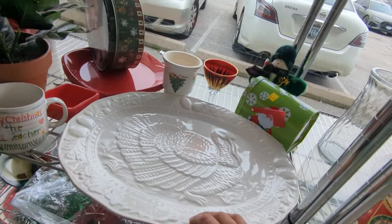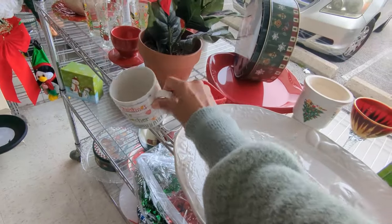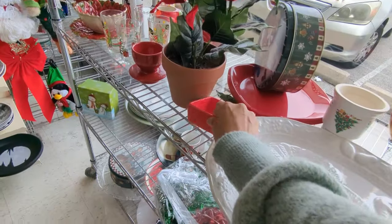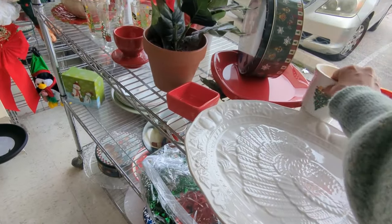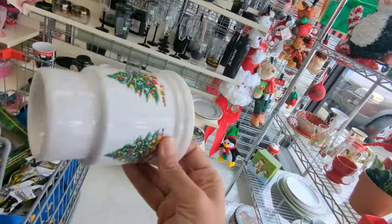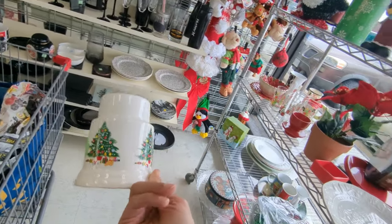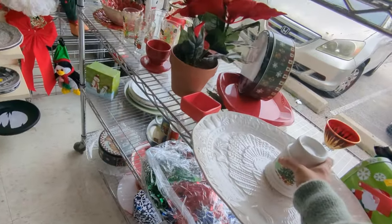Another turkey dish — this one wasn't damaged so it was actually in good condition. This is a candle holder and I really like the art on there, the Christmas tree, but there was just one of them and I think it comes in a set.